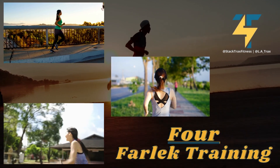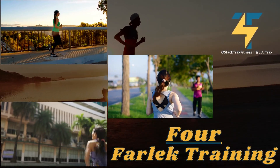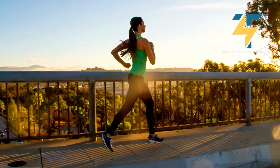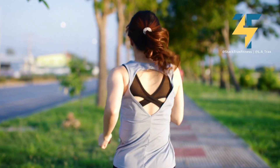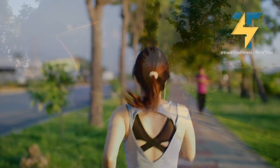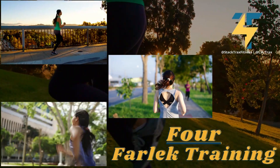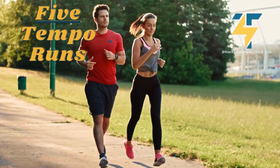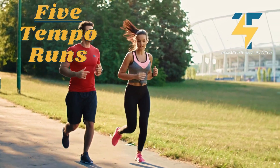Number four: fartlek training. Fartlek training involves varying the intensity and speed as you run to help improve your fitness and endurance. Think of it as running at a light pace for a minute, then sprinting for 30 seconds, then going back into a jog for maybe three minutes to recover. Doing different types of intervals like this is what fartlek training is all about.